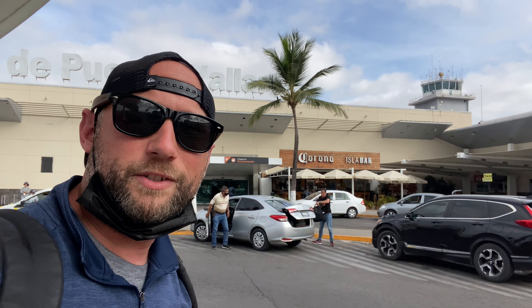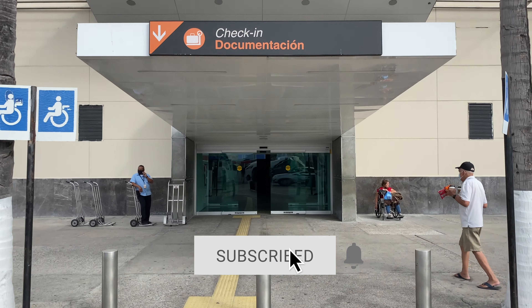If you feel you need that last beer or tequila, there's your spot right before checking in and going through security — have one last one.